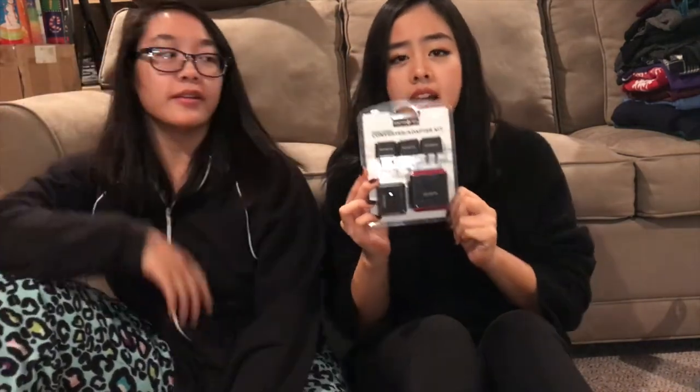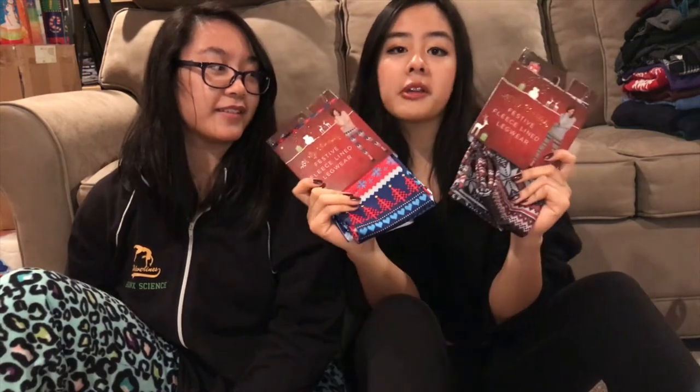Second gift: for the traveler in your life, you can get this Samsonite adapter converter kit. For gag gift stuff, you can get some ugly Christmas leggings. These are actually fleece-lined, so they're really nice, and they were only $10 at Bed Bath & Beyond — super soft, super impractical. We got one in large/extra large and one in small, depending on who gets it, so everyone can share and partake.